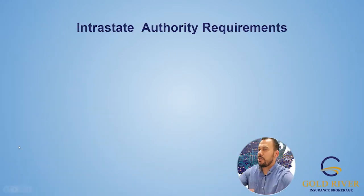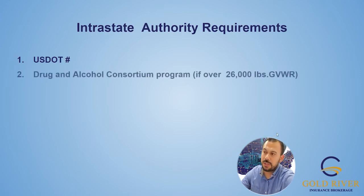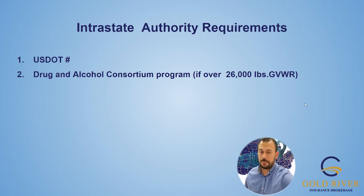Getting started with intrastate authority requirements: the USDOT number — that's a given. You're going to need it if you're going to be working for hire over 10,000 pounds in your state. The next thing you need is your drug and alcohol consortium program. It's only required if you're over the 26,000 pounds gross vehicle weight rating — meaning the max that the combination of your truck and trailer can pull together.